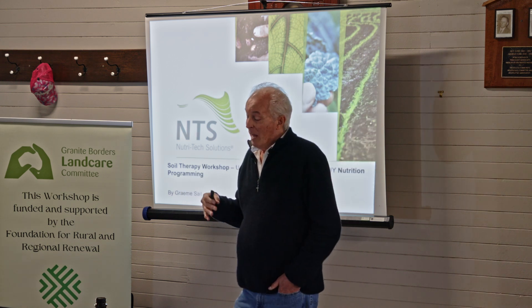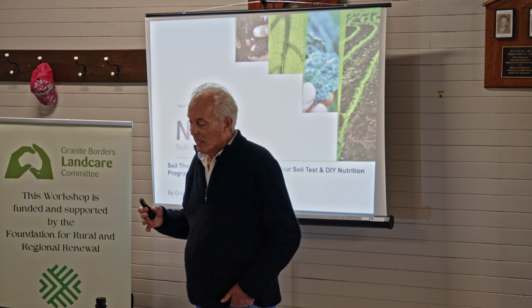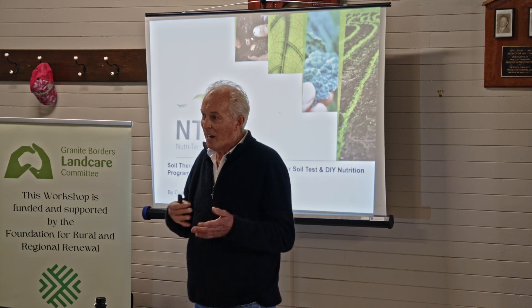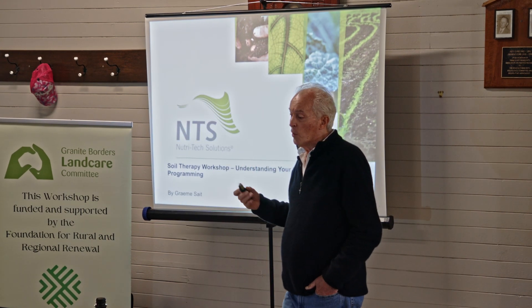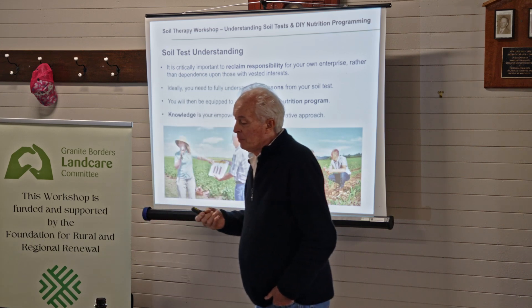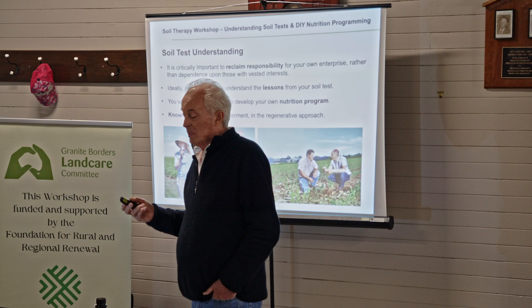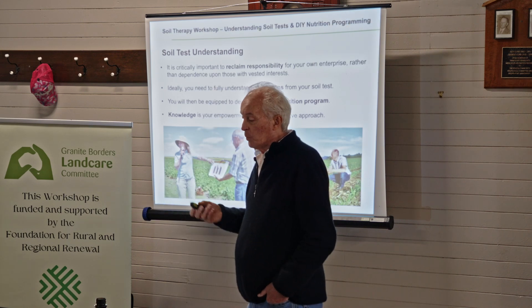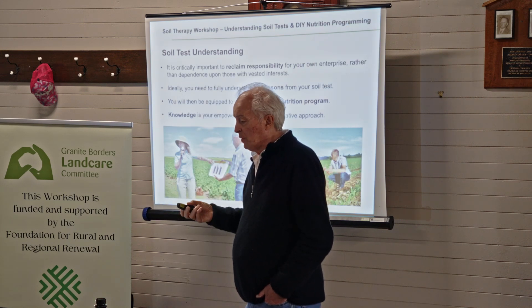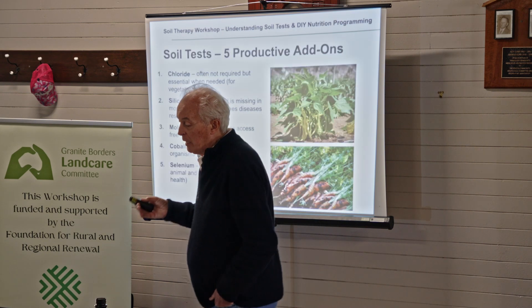We're going to talk about some harder stuff in terms of agronomic things. To start off while you're fresh, soil therapy is what we call our approach to soil testing. Knowledge becomes your empowerment in this approach. It's not about inputs — it's more about understanding how things work and reclaiming responsibility for your own enterprise, because your soil is the most important part of your money-making enterprise.